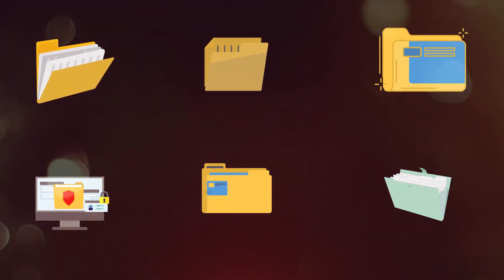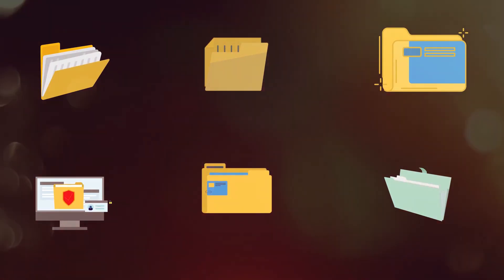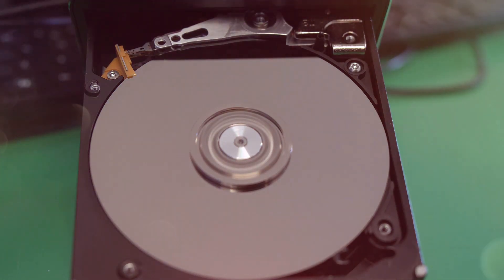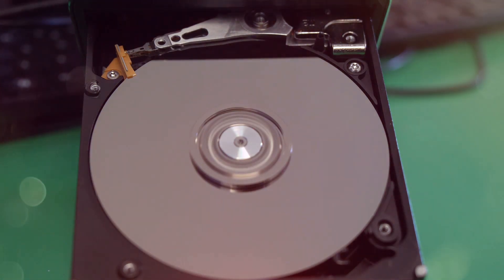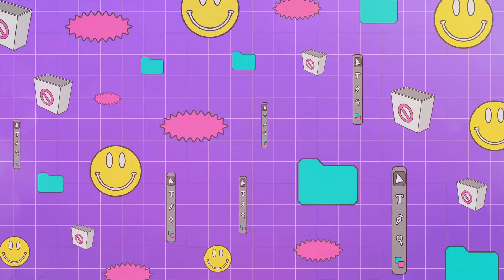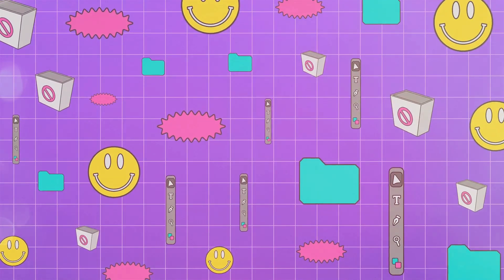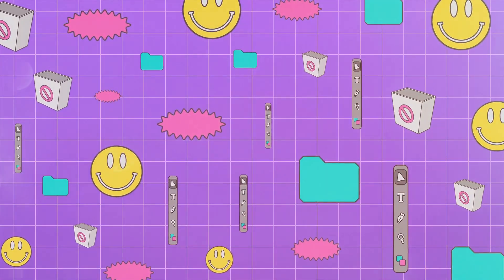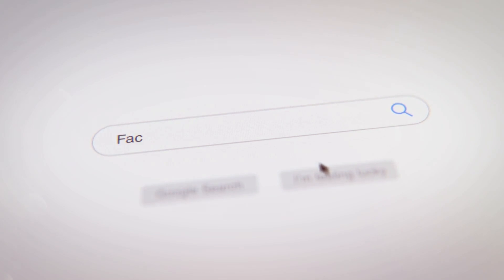First up, we're tackling digital clutter — something we all deal with but often overlook. Over time our computers can become a dumping ground for unnecessary files. Your hard drive can accumulate temporary files, old downloads, and more. These files not only take up valuable space but can also slow down your system. Windows has a built-in tool called Disk Cleanup that can help — just type 'Disk Cleanup' in the search bar.